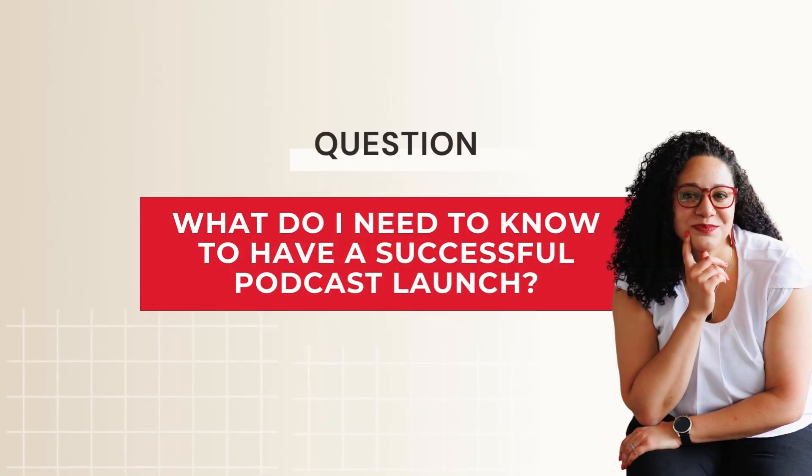Welcome back to another episode of Successful Podcasting Unlocked. I'm your host, Alicia Galati. I'm the founder of Galati Media, a full-service podcast management agency where we help business owners launch and maintain lead-generating shows. Today's question is: what do I need to know to launch a successful podcast?